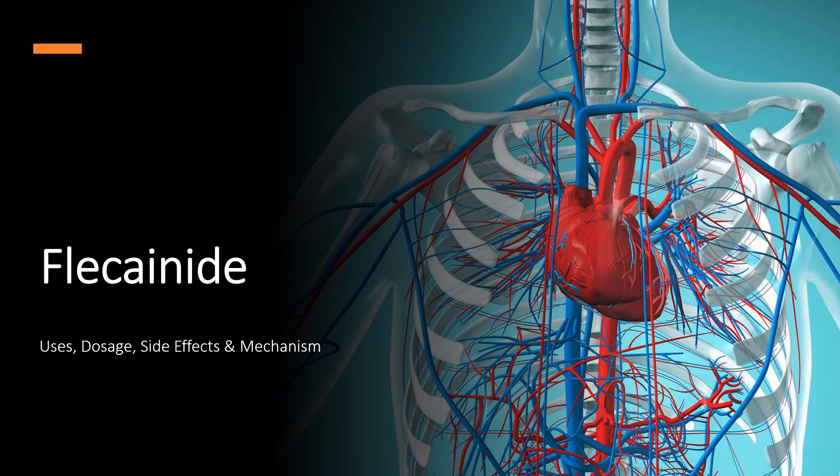In this video, we will explore: What is flecainide? What is flecainide used for? Contraindications. What are the side effects of taking flecainide? How does flecainide work? How to use flecainide?